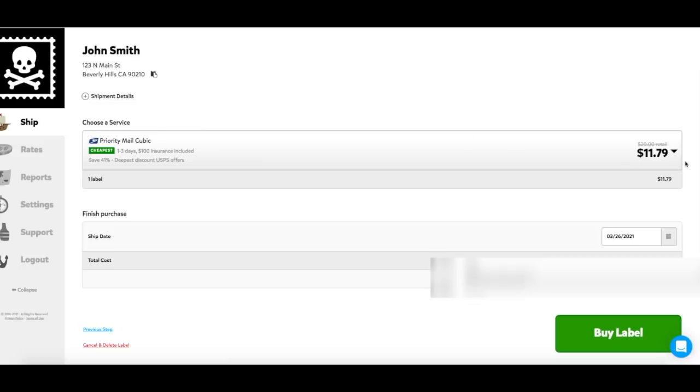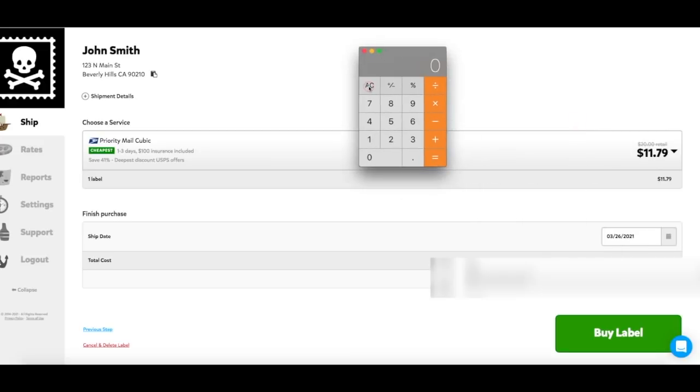Now let's see what that same size box gives us on PirateShip. Click 'Get Rates' and PirateShip wants us to pay $11.79. So $16.87 minus $11.79 — PirateShip has just saved us $5.08 on this one package, and PirateShip is completely free to use.